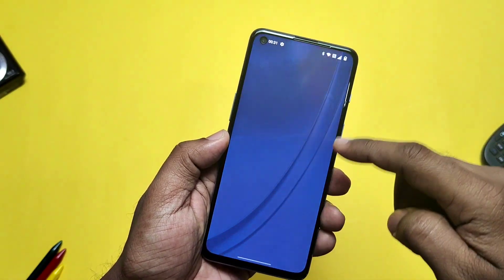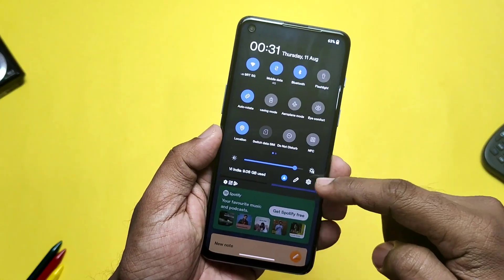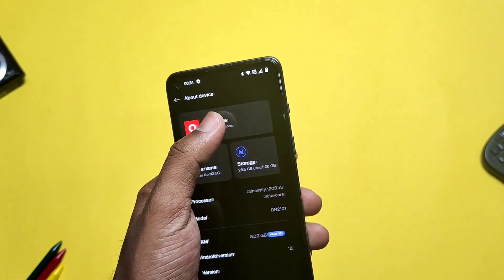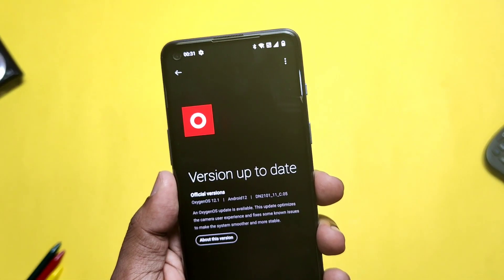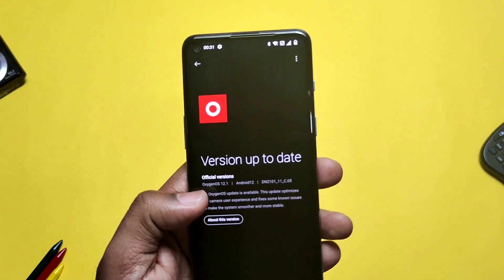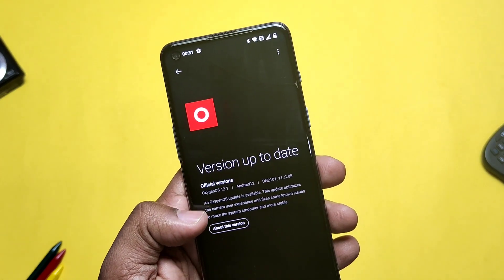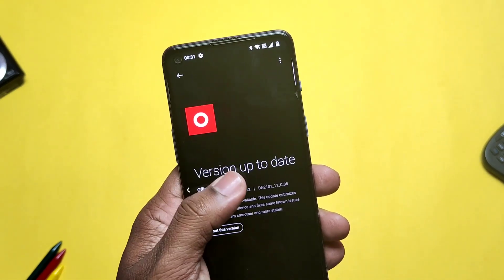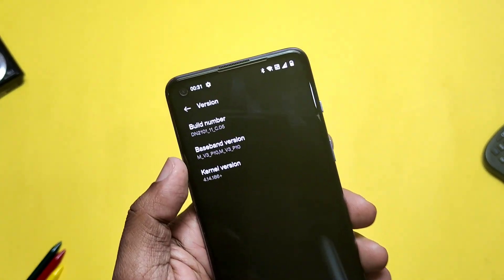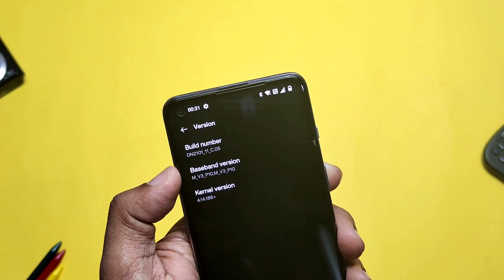I am on OxygenOS 12 C05 from the last two weeks. Last time, even at the release of C06, I upgraded to C06 but later I downgraded to C05. From that time, I don't know what happened — I did not get any update: not C06, not C07, not C08. I found some users facing the same issue; they also did not get any of these updates.